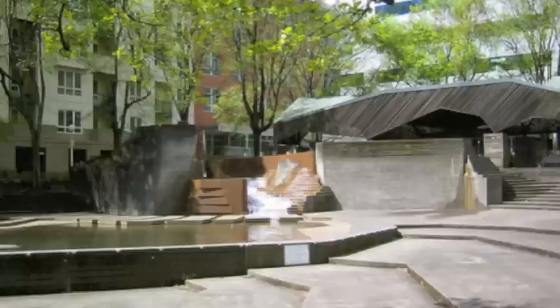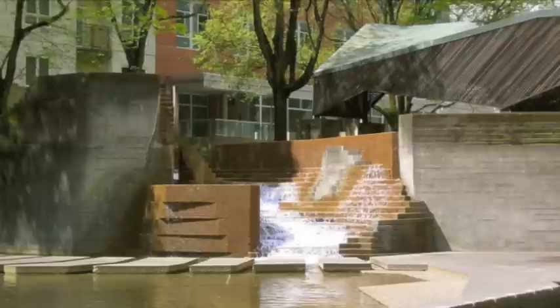The second one was Lovejoy Fountain Park. This fountain was dedicated to Asa Lovejoy, who was one of the first settlers in Portland. This plaza was based on the concept of celebration and congregation. Alprin wrote in his notes that this place was to be used for all types of events.